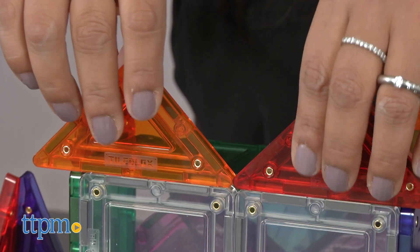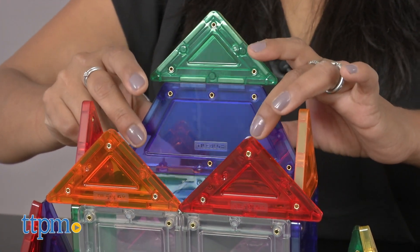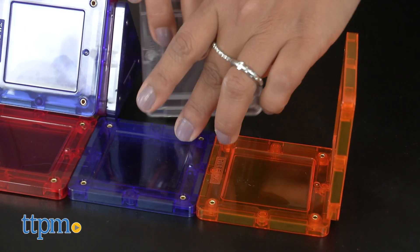Tile Blocks Rainbow is available in 40, 60, and 104-piece sets. Each is sold separately. The Tile Blocks Rainbow is for ages 4 and up and made by Magformers.